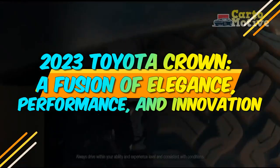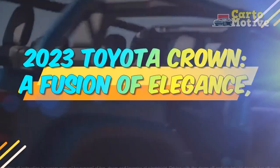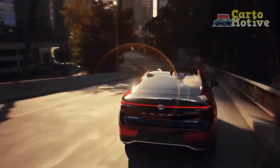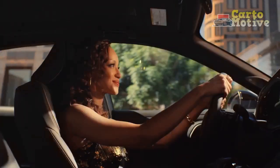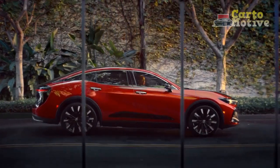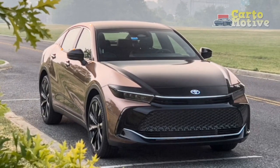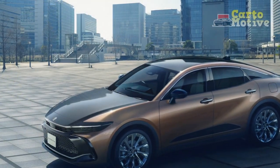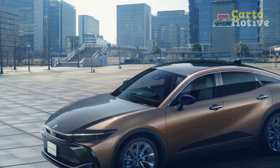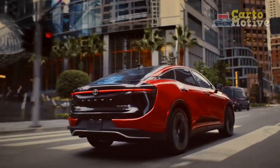2023 Toyota Crown — a fusion of elegance, performance, and innovation. In the realm of luxury sedans, the Toyota Crown has long been a symbol of sophistication, combining refined aesthetics with cutting-edge technology. The 2023 iteration continues this legacy, elevating the driving experience to new heights. In this comprehensive review, we explore its design, performance, technology, and overall appeal.